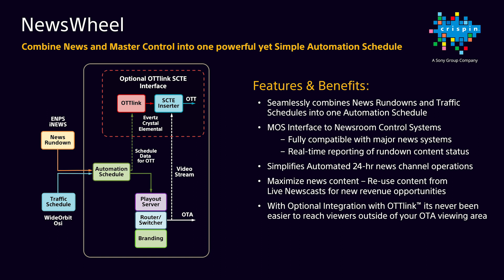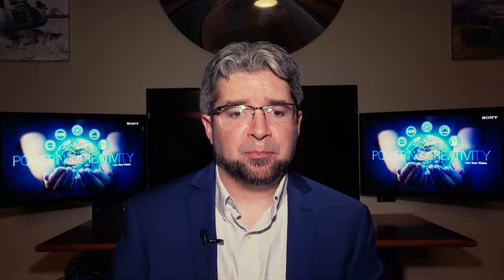Our customers' viewers are finding it harder and harder to make a linear broadcast schedule fit their busy lives. They aren't always around for the 6pm news, or often they simply can't wait. Instead, they rely on on-demand news sources where they get the latest info when they want it. Utilizing Crispin's Newswheel in a 24-hour application is a great way to extend your newscast to multiple screens. Newswheels fit today's we-brought-it-to-you-first mindset, and when viewers learn they can depend on you anytime, they'll keep coming back.